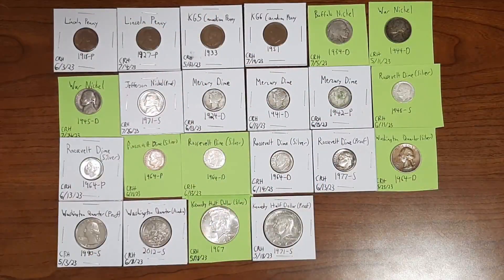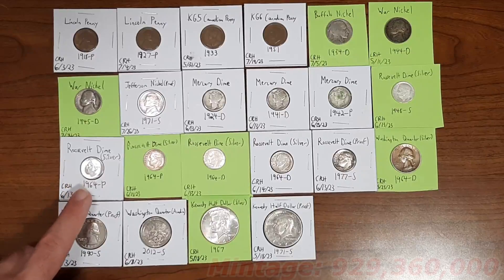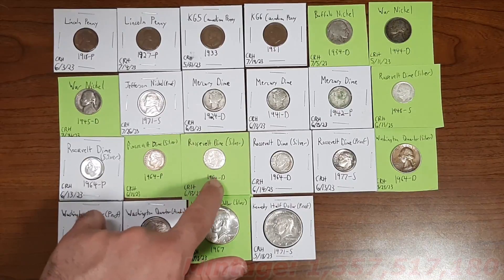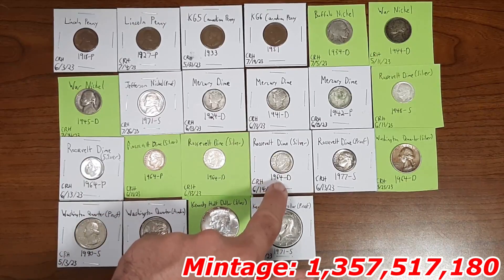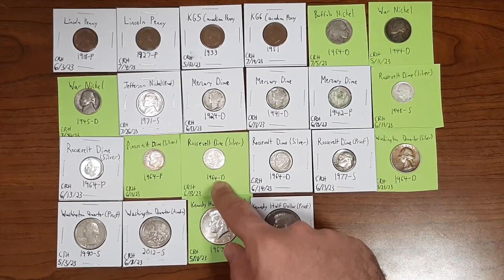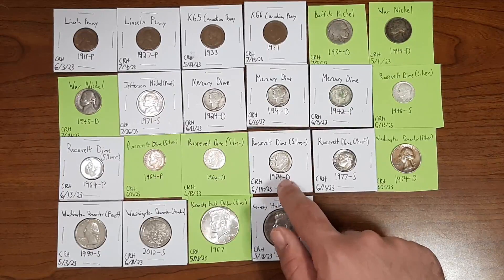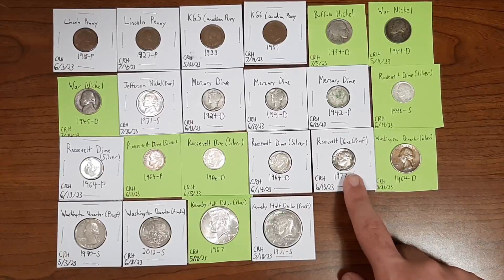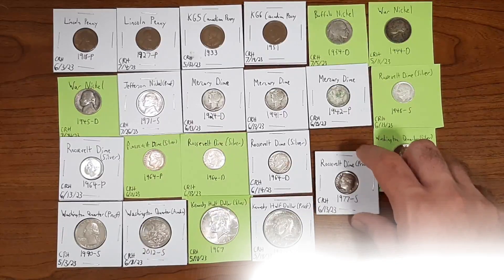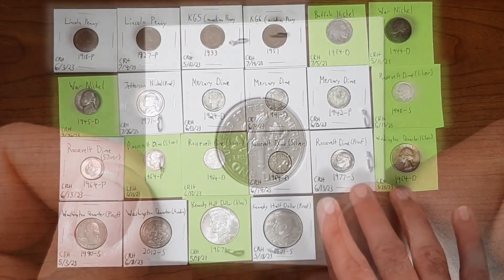The rest are from 1964. I have a 1964 silver Roosevelt dime minted in Philadelphia, another 1964 minted in Philadelphia, a 1964 minted in Denver, and another 1964 minted in Denver. All of these silver dimes came from the first box, while one came from the second box — same day. I also found a proof dime from the year 1977, minted in San Francisco, also from the first box. Check that out — a very nice piece. That wraps up the dimes.